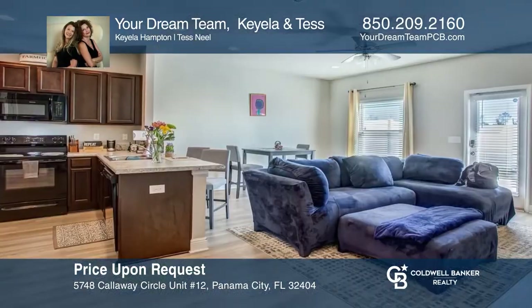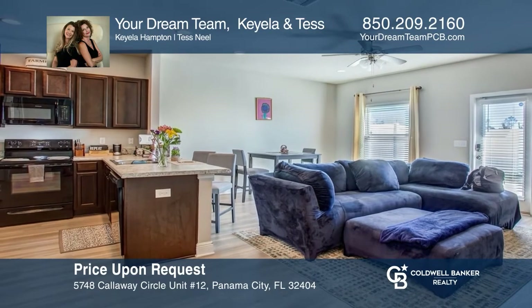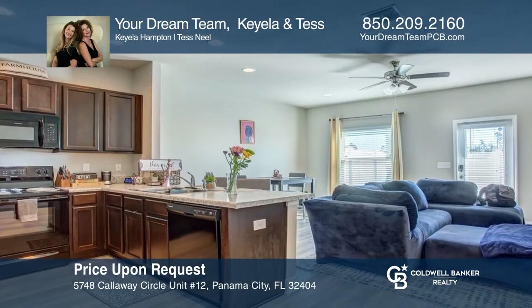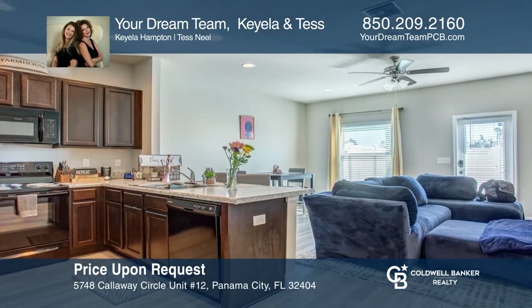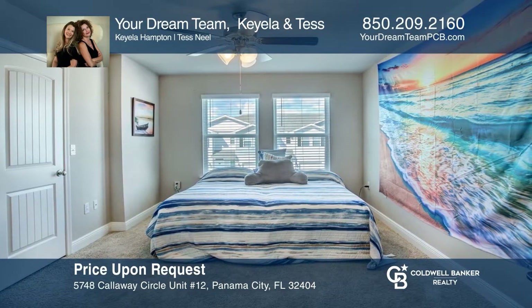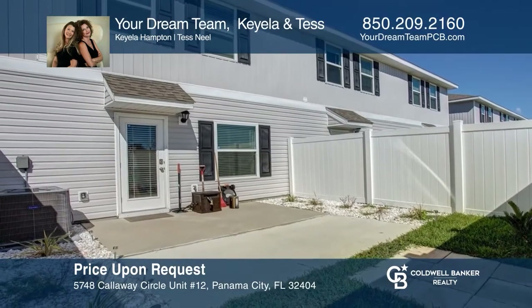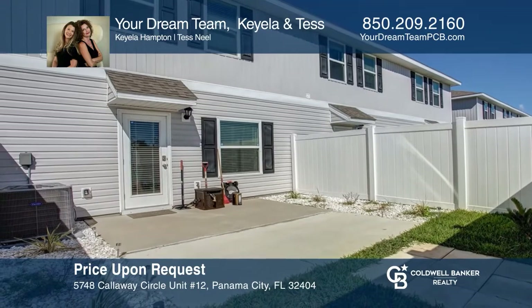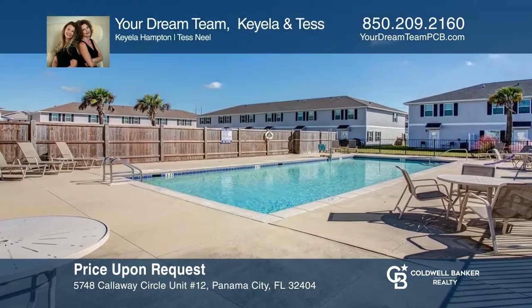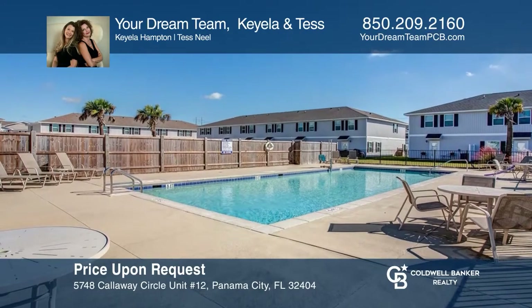Take a look at this beautiful three-bedroom, two-and-a-half bath townhome. This home overlooks the pond and has a private fenced backyard. It also has a nicely appointed kitchen with an island, large living and dining area, and a garage. Owners also enjoy a community pool, green spaces, and landscaping. Experience everything this home has to offer by calling your dream team, Kiella and Tess, today.